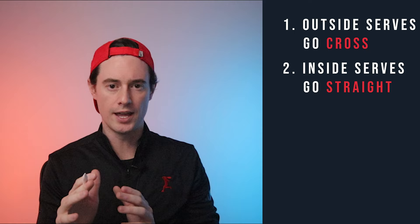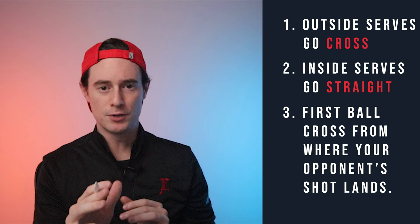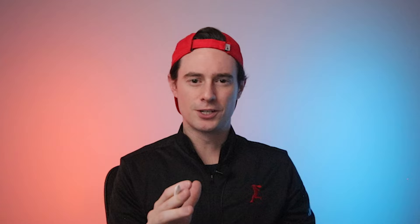Quick recap: if the second serve lands outside, we hit it cross court. If the second serve lands inside, we hit it straight ahead. Then we hit our first ball cross court from wherever it lands and we swing aggressively, knowing that we're aiming for a high percentage target. That's all you need to steal Danielle Collins' winning return tactic. Combine these aggressive return targets with high percentage first balls and your opponents are going to hate serving to your backhand.